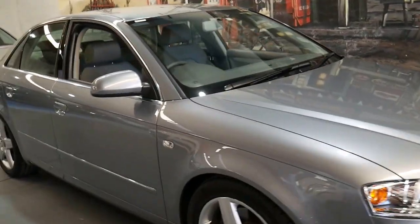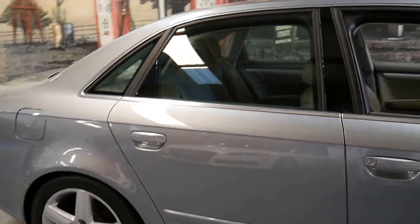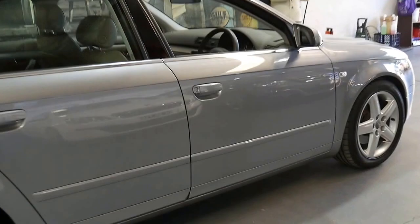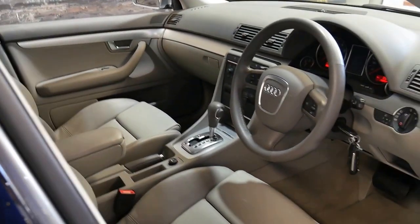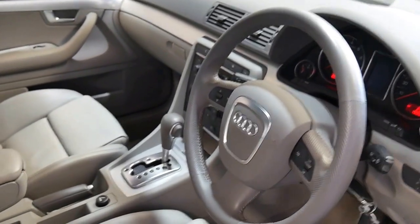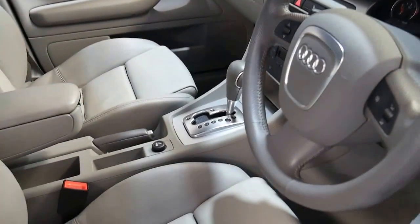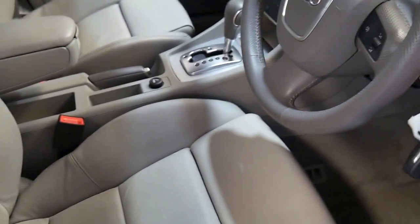This 2006 Audi A4 has done just 19,000 kilometers since it was brand new. It's got the 1.8 litre turbo engine and it's an S-line. It's metallic grey in colour with light grey leather interior, and it truly is an absolutely stunning car. It's registered until April 2018, and it's even got two remote keys, which is great.